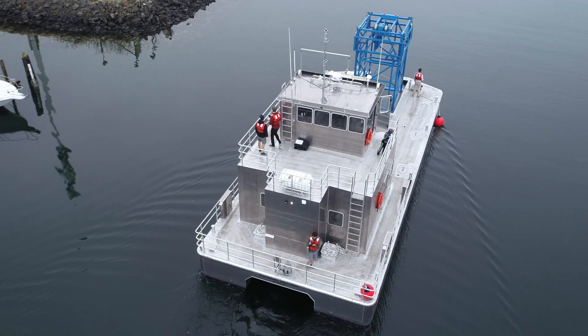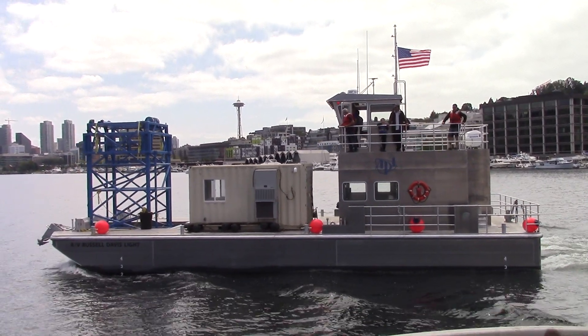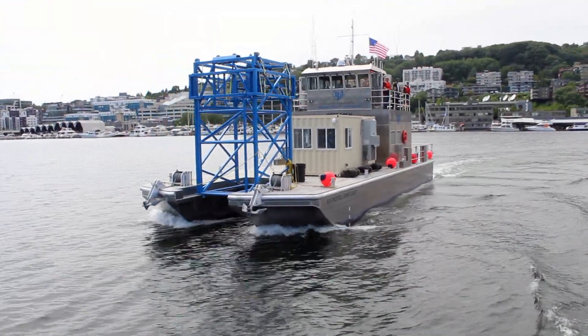Reporting for duty at APLUW, the research vessel Russell Davis Light. A new look, a new state-of-the-art resource for APLUW scientists and engineers.